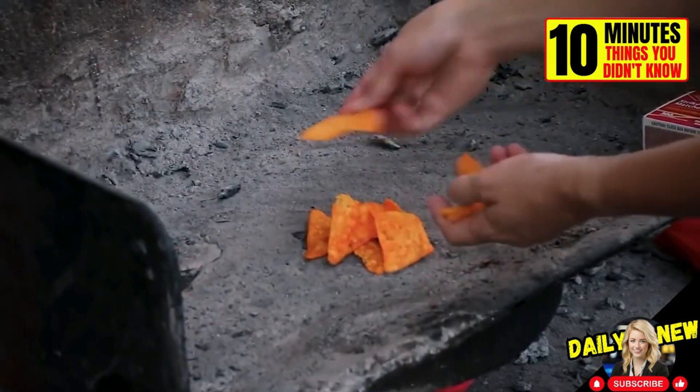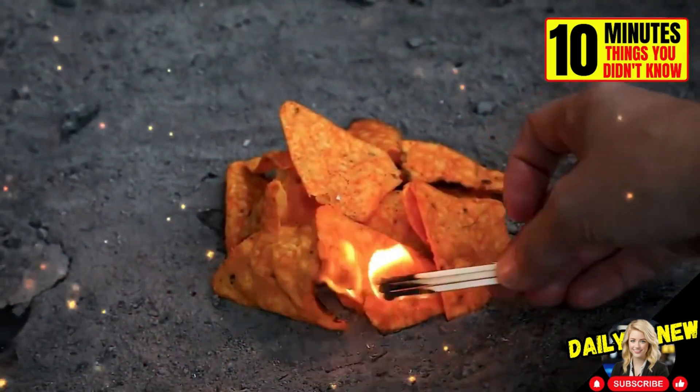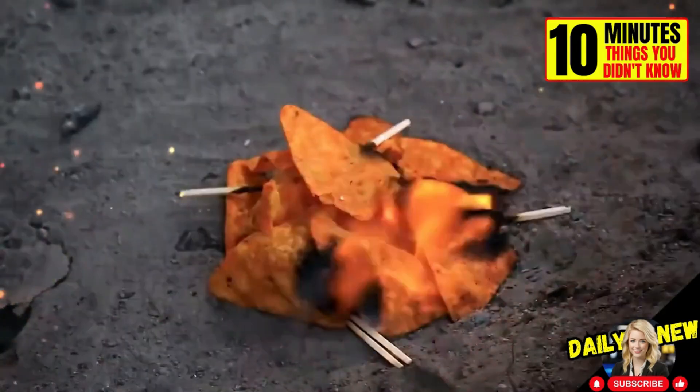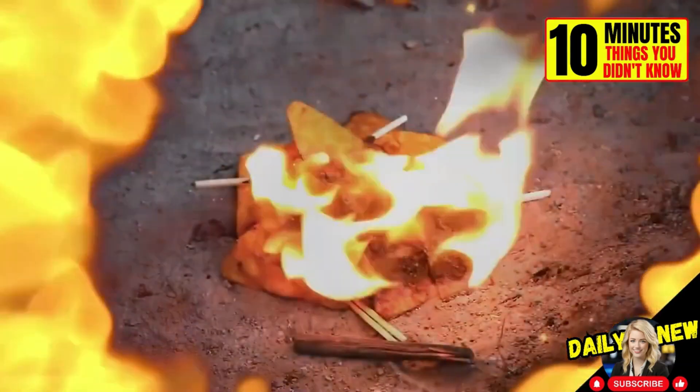Did you know that flammable potatoes and potato chips are great fire starters? This is because they are made with cornstarch and coated in vegetable oil. Once ignited, they can sustain a flame for a long time.